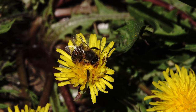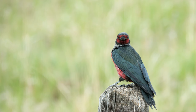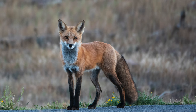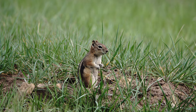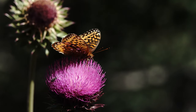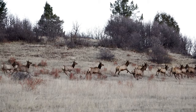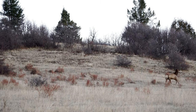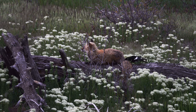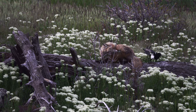No matter what camera you use or how much it costs — learn it, practice with it, experiment. The more you use your camera, the better your results will be.